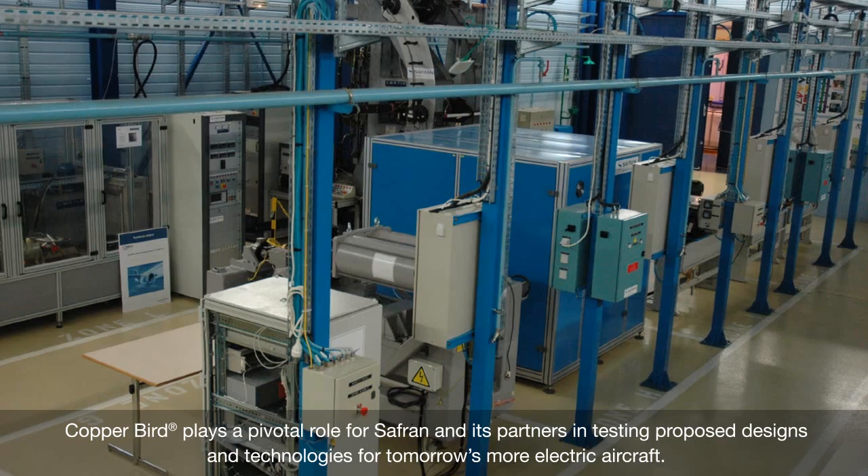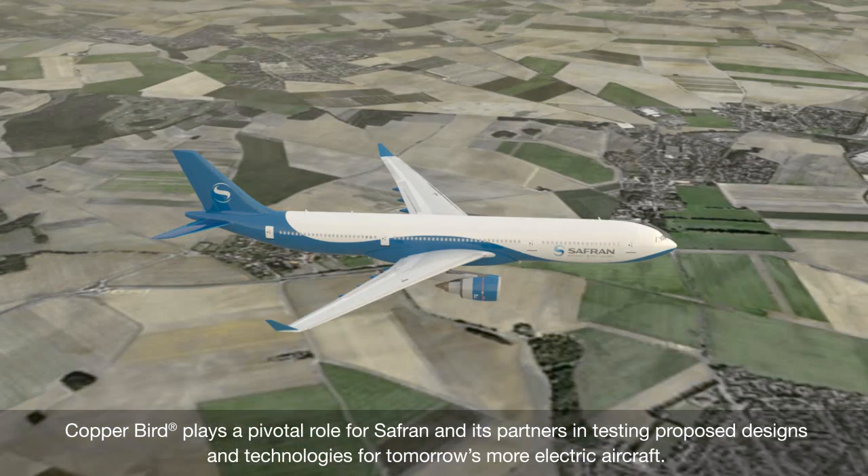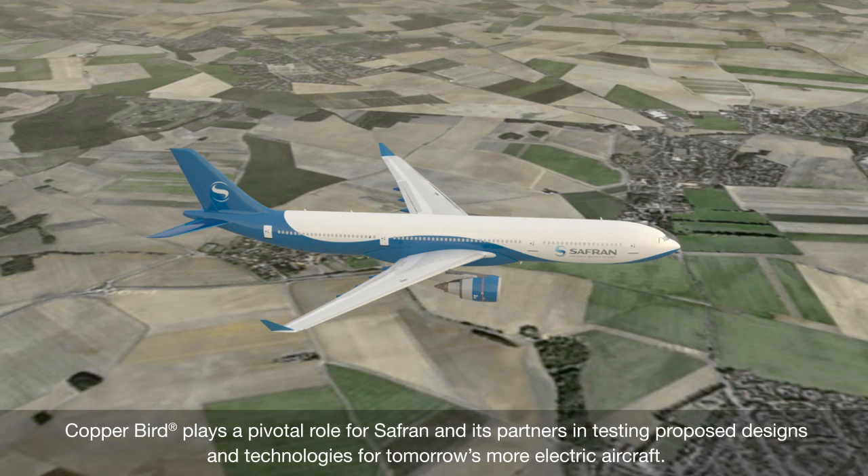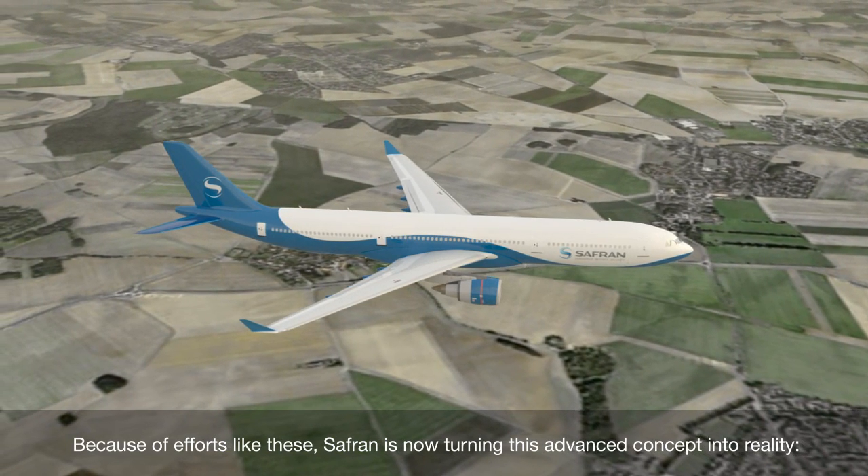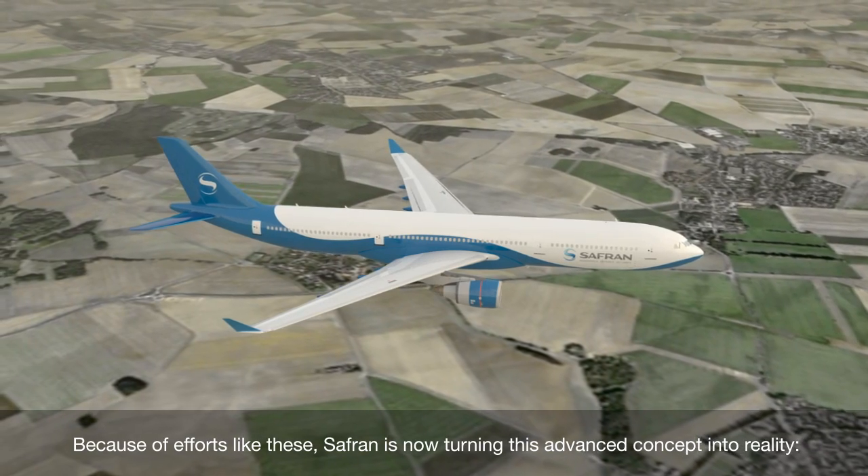Copperbird plays a pivotal role for Safran and its partners in testing proposed designs and technologies for tomorrow's more electric aircraft. Because of efforts like these, Safran is now turning this advanced concept into reality.